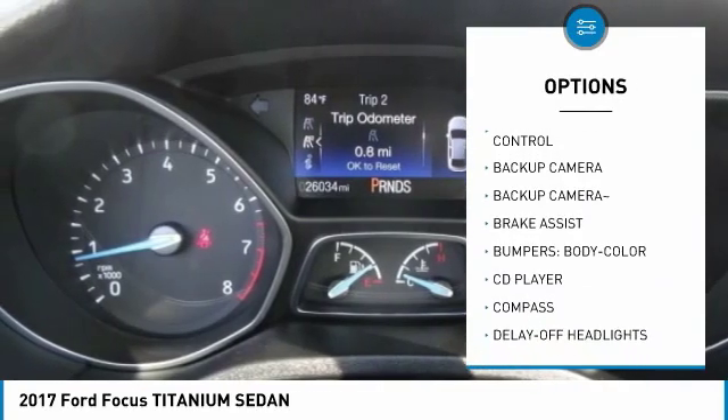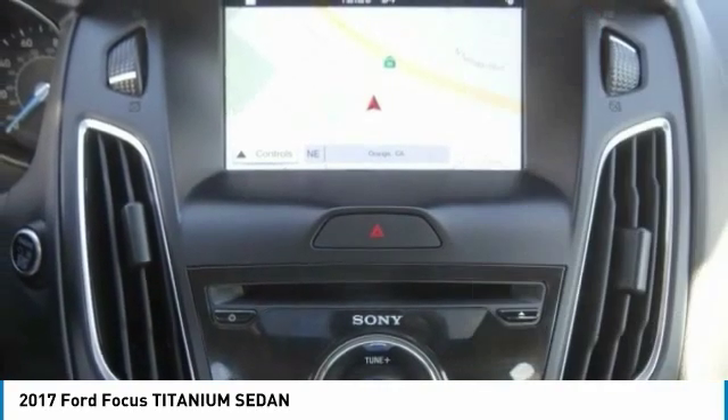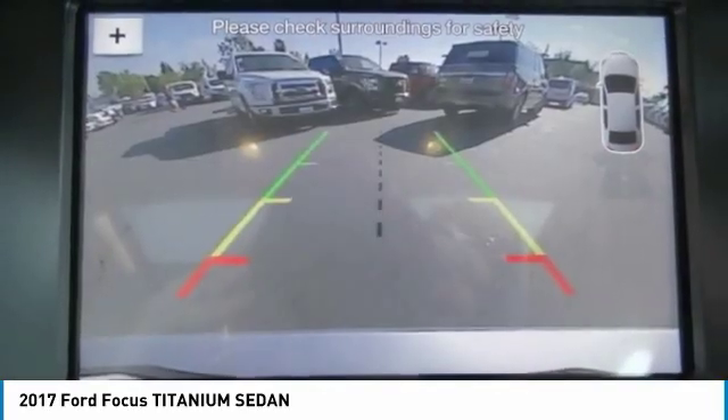Air conditioning, dual airbags, alloy wheels, power steering, backup camera, aluminum wheels, four wheel disc brakes.